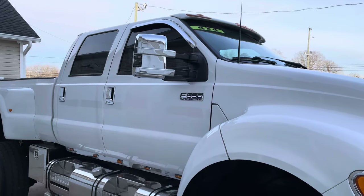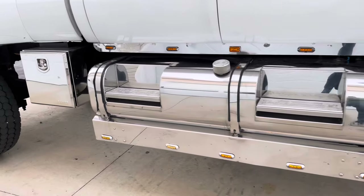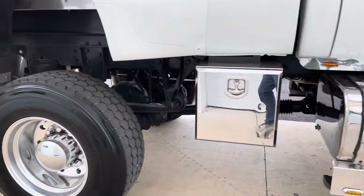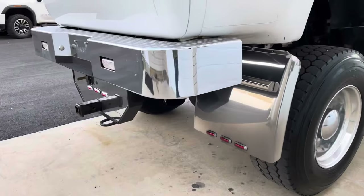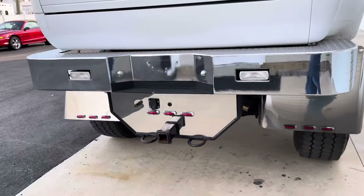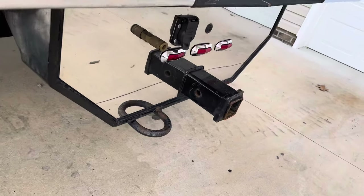Sun visor over the top of the windshield. Tank on this side as well, storage box on this side as well, stainless mud flaps as well. Matching heavy duty rear bumper — got an air chuck hookup in the back so you can run a trailer or air accessories.